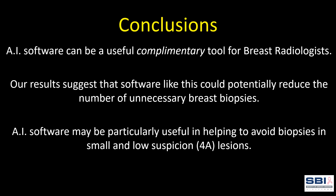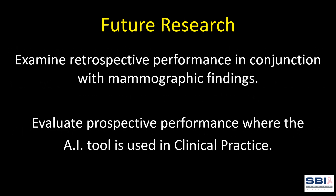AI software can be a useful complementary tool for breast radiologists. Our results suggest that software like this could potentially reduce the number of unnecessary breast biopsies, and may be particularly useful in helping to avoid biopsies in small and low-suspicion lesions. We would like to do retrospective examination of software performance in conjunction with mammographic findings, as well as a prospective evaluation of performance when used in clinical practice. Both studies could provide a more complete analysis of how a tool like this would function in actual clinical use.